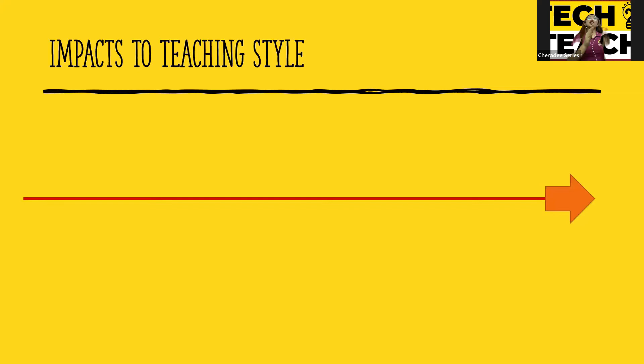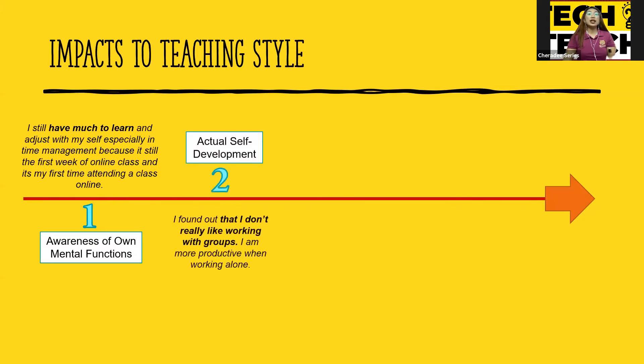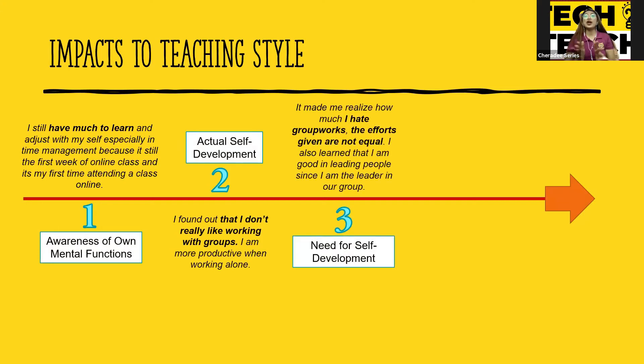I'd like to take you on a journey of a student. This was her reflection from week one to week seven — really the most impactful reflection I have read because it was very negative at the start. She said: week one — 'I still have much to learn.' Week two — 'I don't really like working with groups.' Week three — 'I really hate group works. The efforts given are not equal.' The first three weeks were all negative.